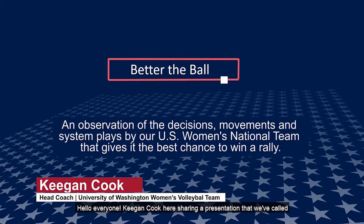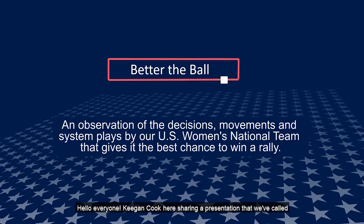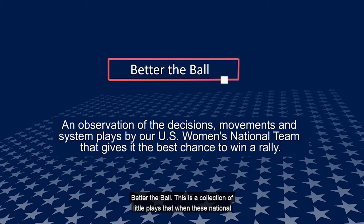Hello everyone, Keegan Cook here, sharing a presentation that we've called Better the Ball. This is a collection of little plays that the women's national team members make to give their team the best chance to win a rally. Some of these things are taught, some are learned through high-level play, but we want all of our young athletes to emulate the little things that our women's national team does to succeed.